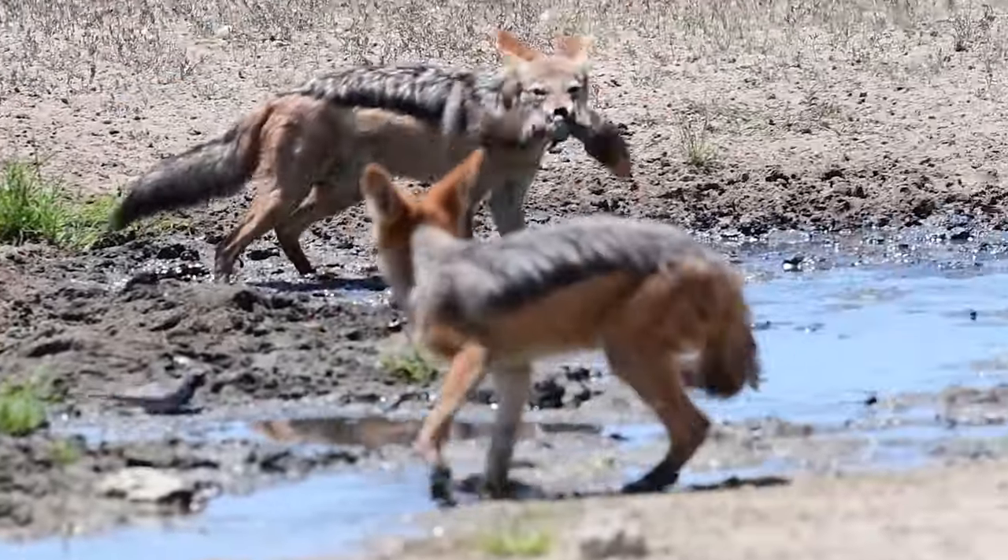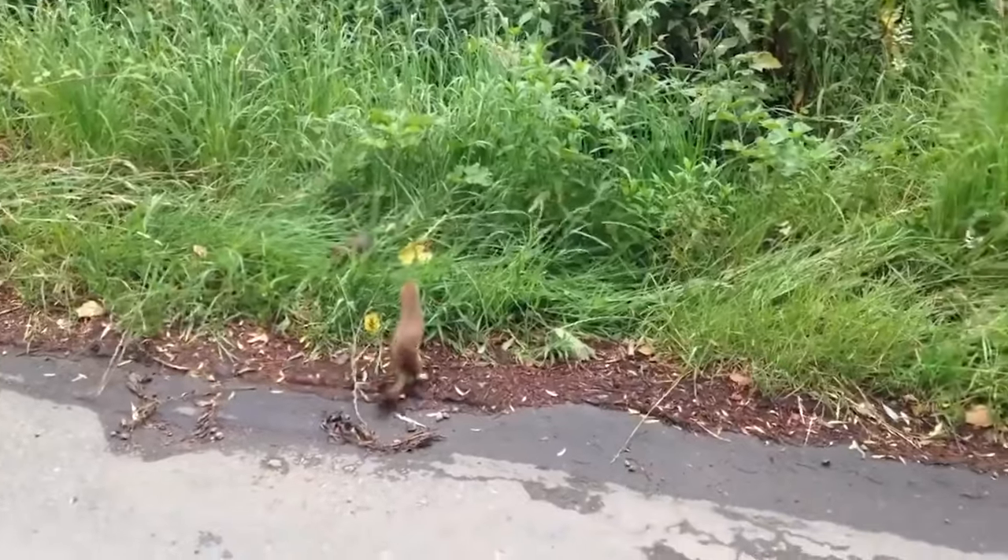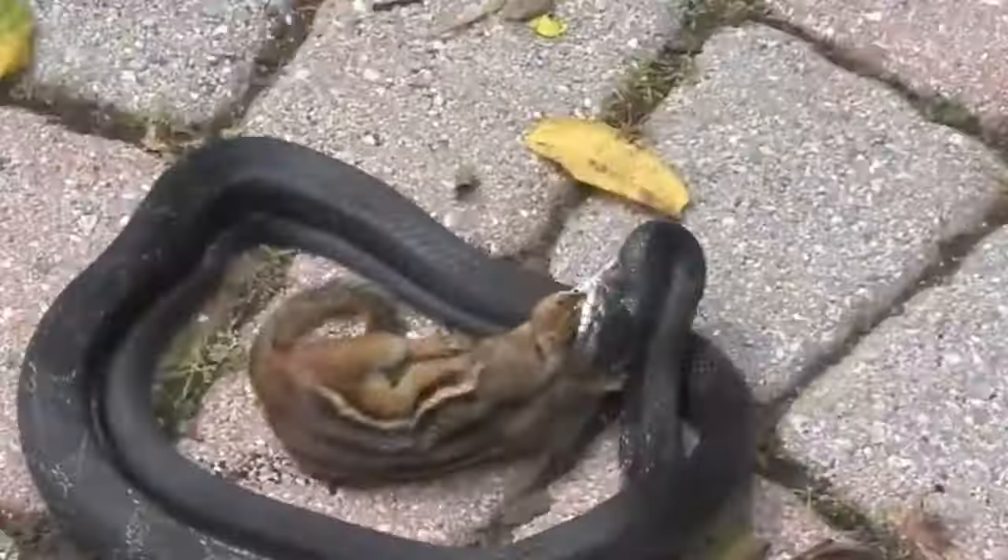Animals need to eat to survive and for most animals the only way of doing this is to hunt. If you like watching different animals on the prowl looking for food, you're at the right place because we're getting started.